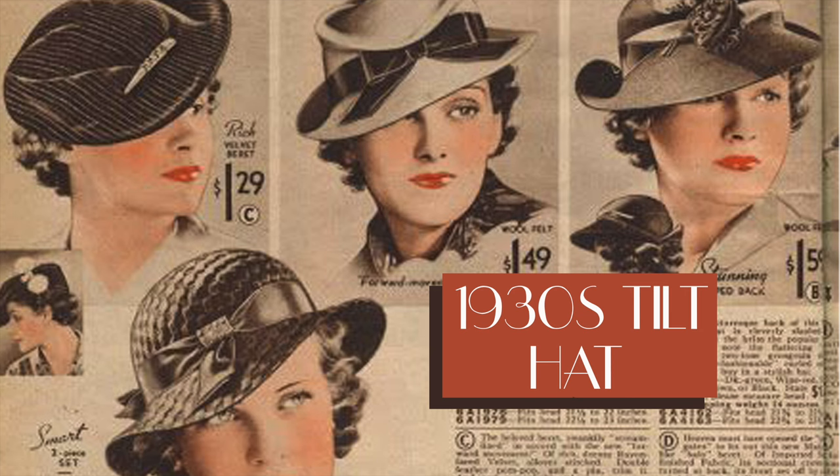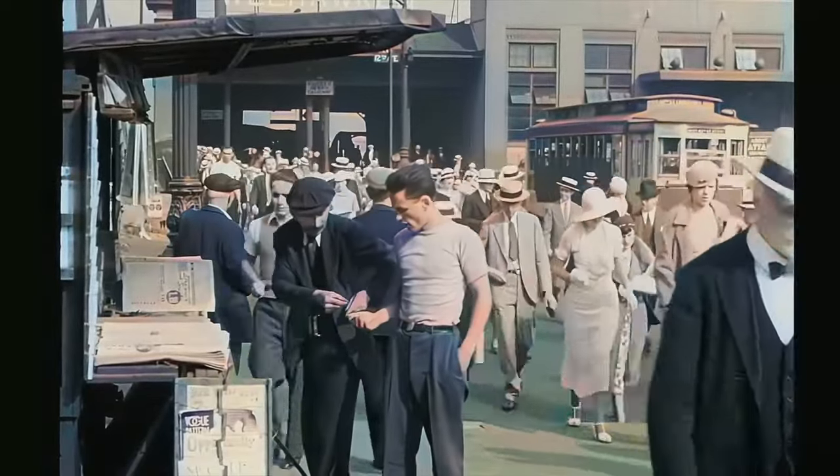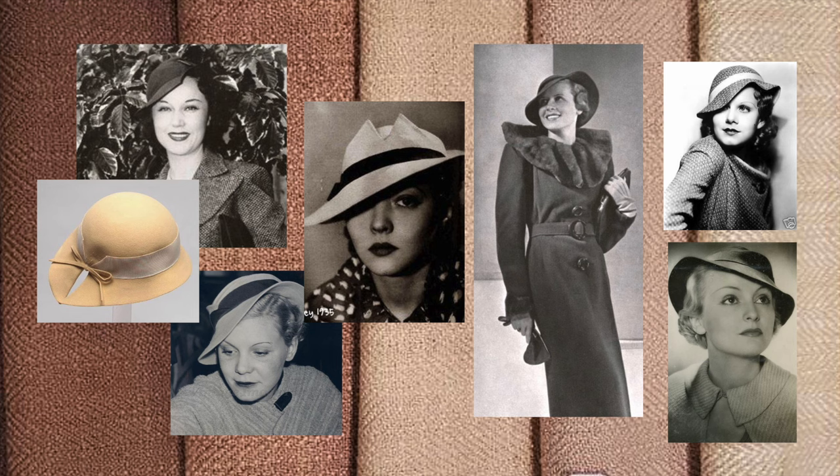1930s tilt hats, especially in cream or white. I've seen so many street scenes from the 1930s with women wearing these tiny little tilt hats and I think they look so glamorous and beautiful — and they're much more wearable than other hats I own. I love 1940s halo hats but for every day, going to the grocery store, they're not as practical. I already have a black one and a brown one that were my most-worn hats all fall and winter, and I want to recreate that same vibe in cream or white for spring.